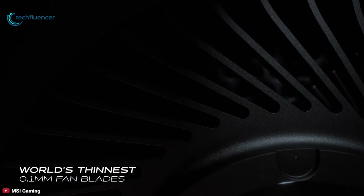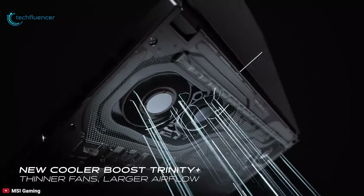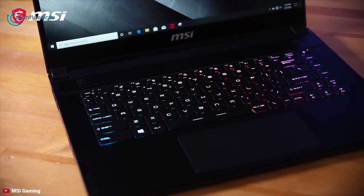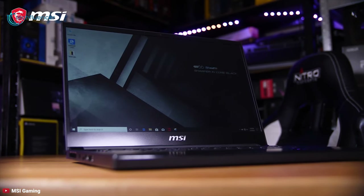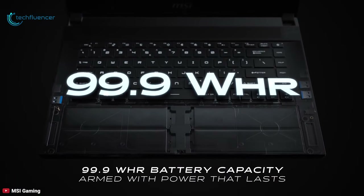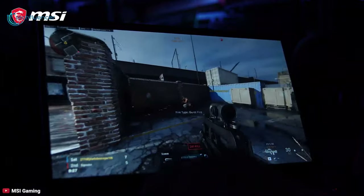This laptop is also configurable with up to 64GB of RAM along with 1TB NVMe PCIe SSD, meant to handle multitasking and ensure robust gaming performance. To keep this much power in check, MSI has put 0.1mm sharp-edged fans with new Cooler Boost Trinity Plus technology that enhances fan airflow by up to an additional 15% compared to the previous design. There is also RGB lighting hidden underneath each chiclet-style key, with a wealth of coloring and pulsing options available.